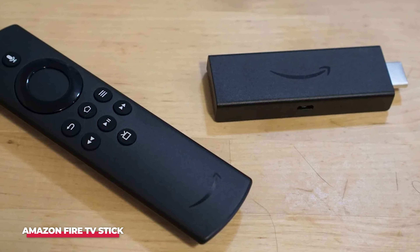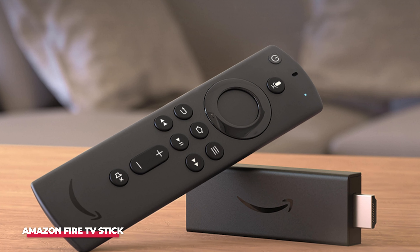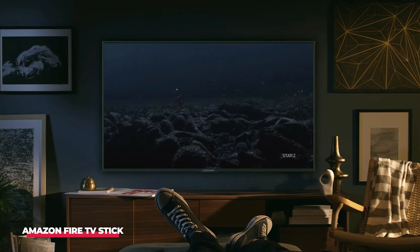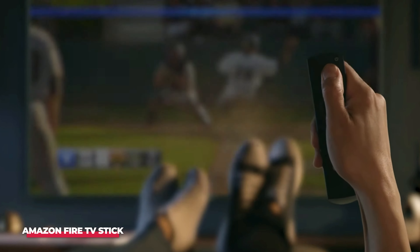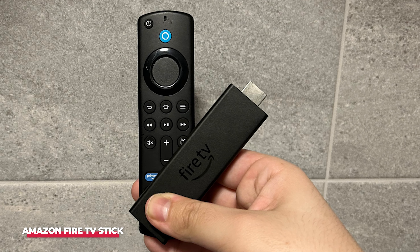Moving down the line, the $40 Fire TV Stick supports full HD resolution and Dolby Atmos audio. Lastly, there's the budget-friendly Fire TV Stick Lite at $30, which also supports full HD but doesn't include Dolby Atmos audio. Connecting the Fire TV Stick 4K is simple — just plug it into an available HDMI port on your TV, connect to a power source, then connect to your Wi-Fi network and sign in to your Amazon account.